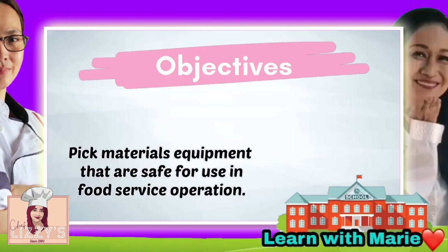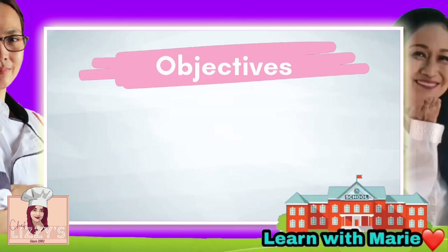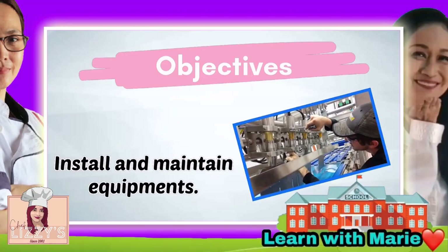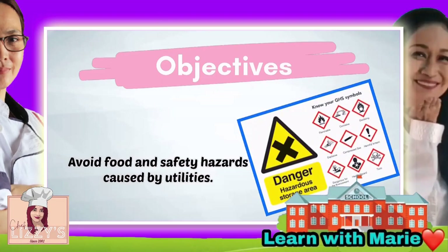Here are the objectives that we need to remember: pick materials and equipment that are safe for use in food service operations; install and maintain equipment; and avoid food safety hazards caused by utilities.